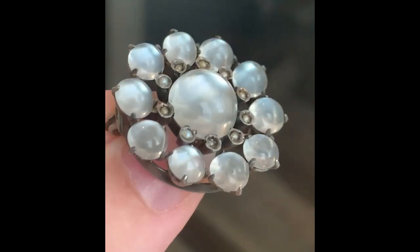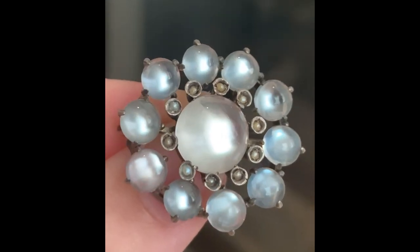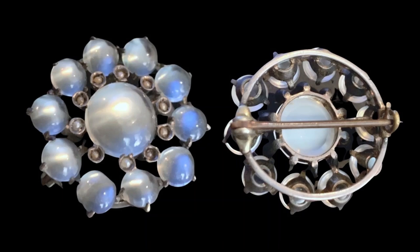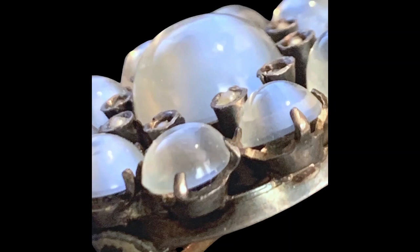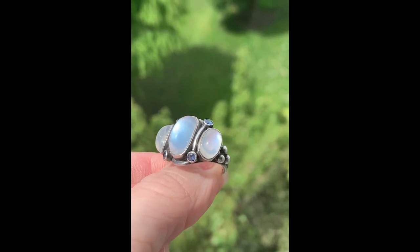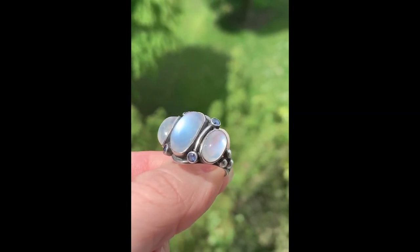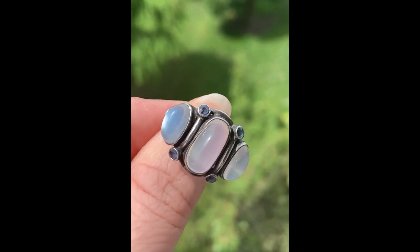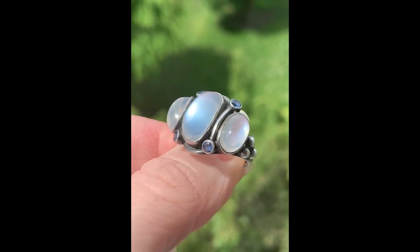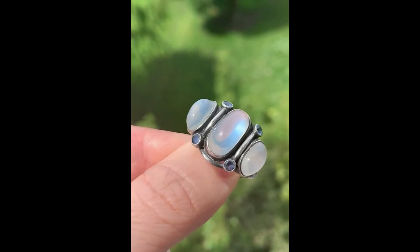This brooch is open to allow maximum light, and you can see the antique catch and hinge. A little-known gem cutter secret: cutting a lip on the edge of a moonstone helps direct the light, and explains the beautiful adularescence and light return. This ring features iolite and moonstone. Iolite was often used in Arts and Crafts period jewelry. The ball design on the shoulders is also typical of this period. Here is a view of the reverse.